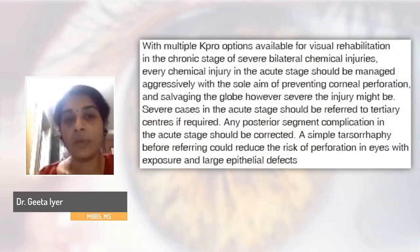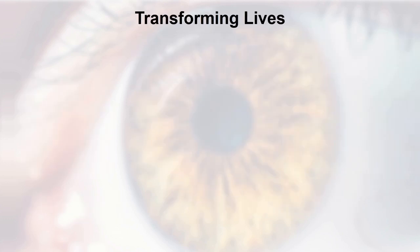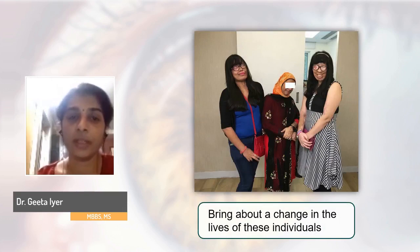These are patients with chemical injuries, showing the journey from the acute stage to long-term follow-up maintaining good vision with different types of keratoprosthesis available today. Since we have so many options for visual rehabilitation in the chronic stage of severe bilateral chemical injuries, every chemical injury in the acute state should be managed aggressively with the sole aim of preventing corneal perforation and other complications. Severe cases should be referred to tertiary centers; a simple tarsorrhaphy before referring reduces the risk of perforation. It is the management in the acute stage that determines long-term outcome — managed well, lives can be transformed.